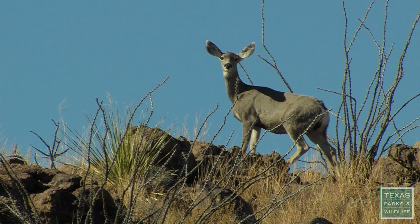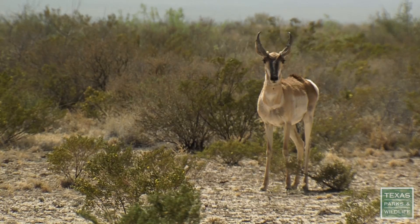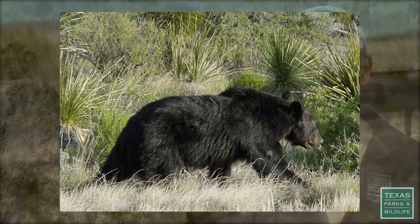Diversity is very strong here. We're certainly in the corridor for a lot of migratory songbirds, mule deer, bighorn sheep, pronghorn antelope. We do have a lot of black bear that occur in this part of Texas that come and go from Mexico.